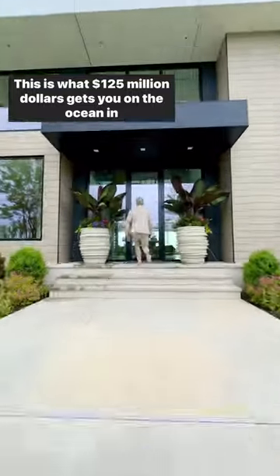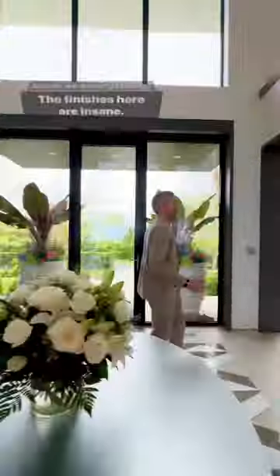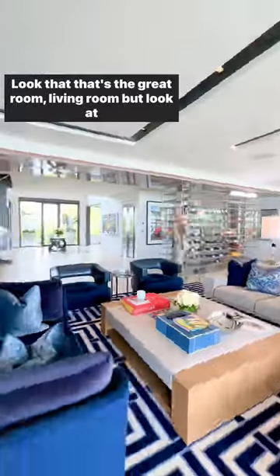This is what $125 million gets you on the ocean in the Hamptons. Look at that ceiling. The finishes here are insane. That's the great room, living room — look at this.